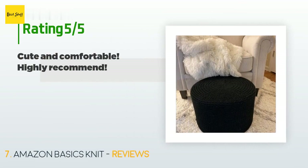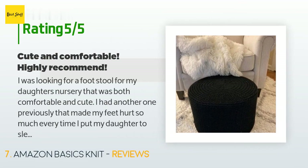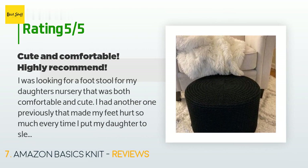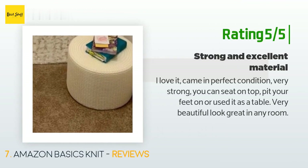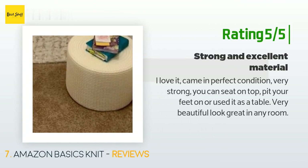This product is rated 4 stars from 79 customer reviews. A customer said: "I was looking for a footstool for my daughter's nursery that was both comfortable and cute. I had another one previously that made my feet hurt every time I put my daughter to sleep. I got this one in black to match the black and white nursery — it's perfect, gorgeous, sturdy, and comfortable. It's not too tall but not too small either." Another happy customer said: "I love it. It came in perfect condition, very strong. You can sit on top, rest your feet on it, or use it as a table. Very beautiful — looks great in any room."